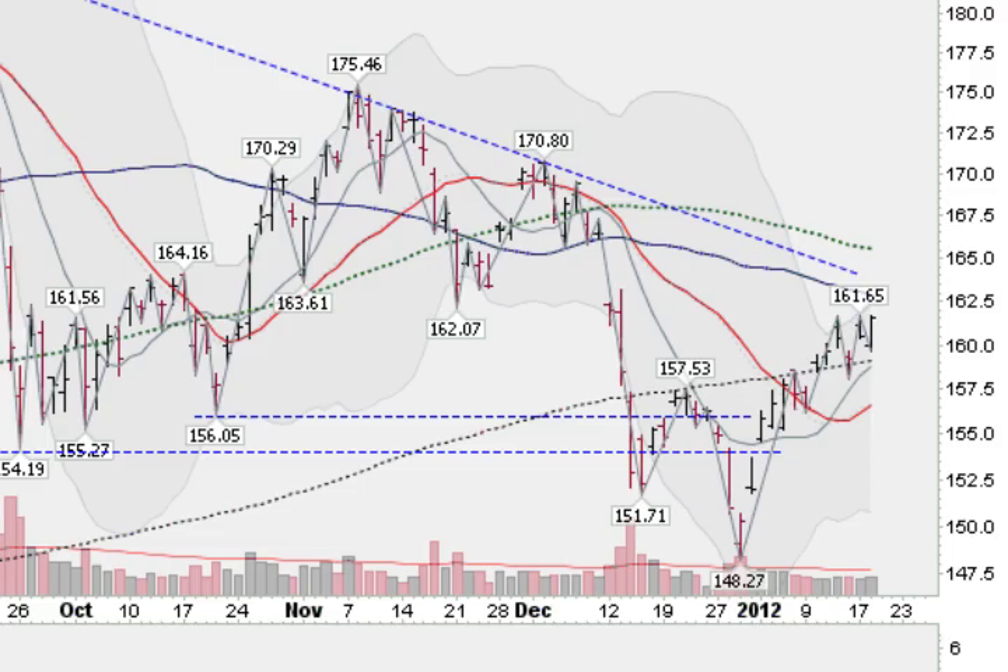Hi, I'm Mark Gordon on Wednesday, January the 18th, 2012 with the Gold, Silver and Spider Report. This is the GLD, the Exchange Traded Fund for Gold, and lots of improvements have happened.